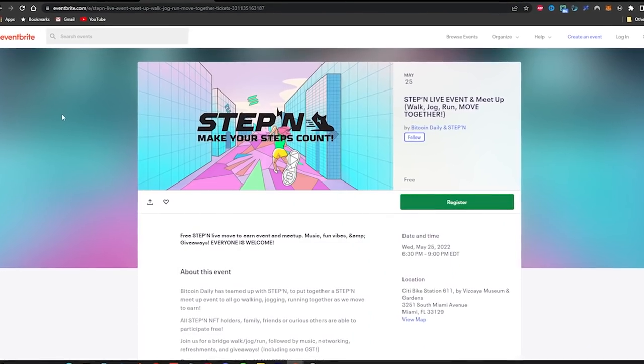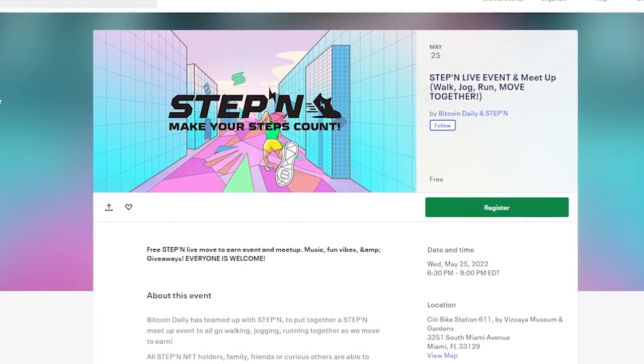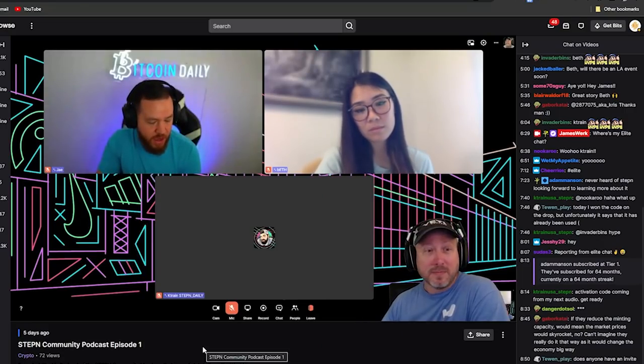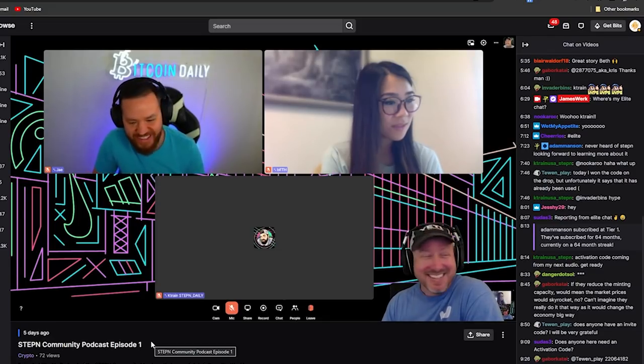I hope you guys enjoyed this video. Don't forget: May 25th we have the live Stepn event — officially the first Stepn meetup event in the United States, which I'm very proud to be organizing and hosting. We're going to be giving away t-shirts, GST, there'll be music, refreshments, and of course I'll be there so you can ask me any question you want. Also don't forget to check out our community podcast every Saturday morning right after the live AMAs, hosted by James Work on his Twitch at twitch.tv/JamesWork, featuring James, Beth, K-Train, and myself.